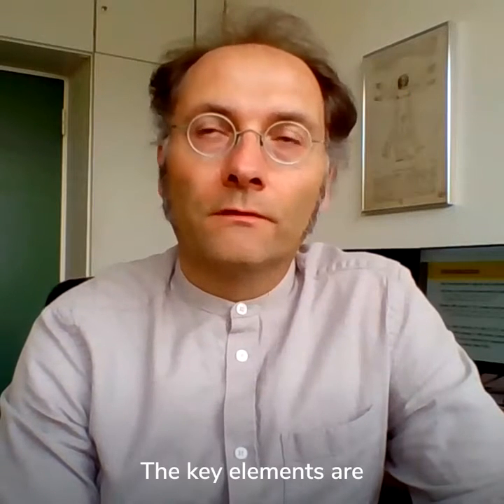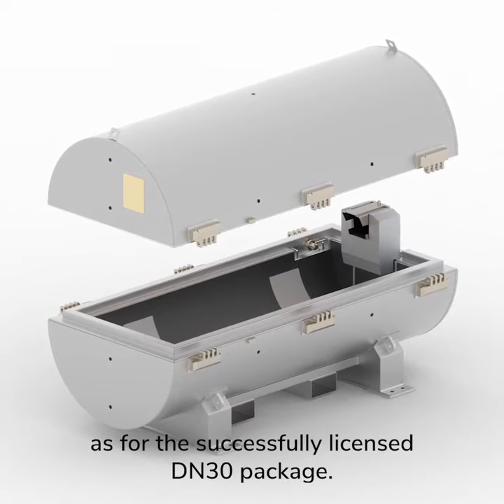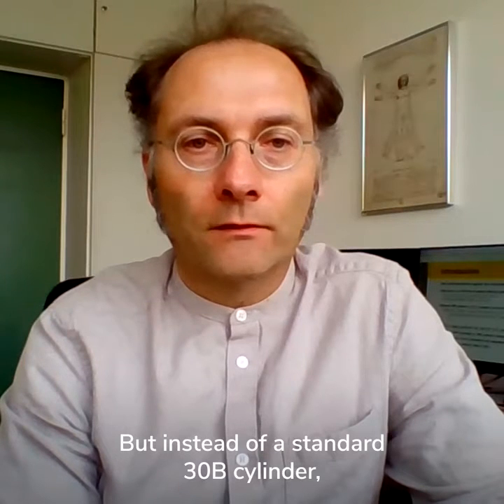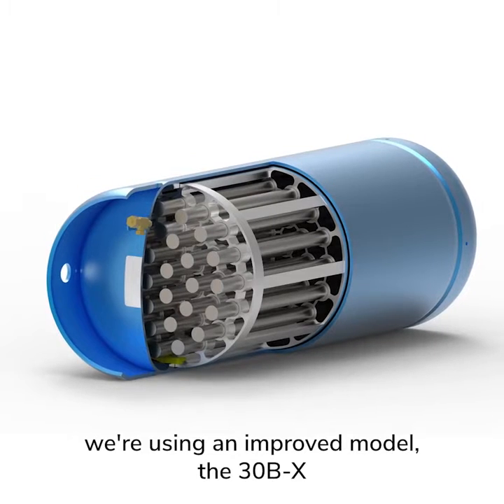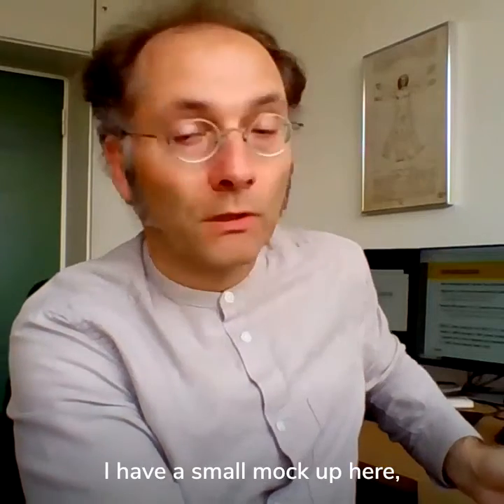The key elements are that we are using the same DN30 overpack as for the successfully licensed DN30 package, but instead of a standard 30B cylinder we're using an improved model, the 30BX. And this 30BX — I have a small mock-up here —